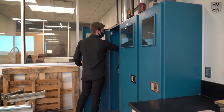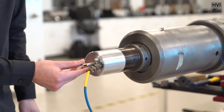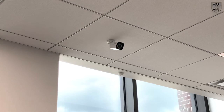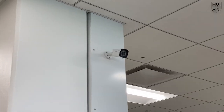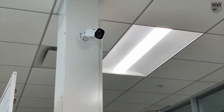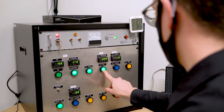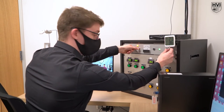Before entering the control room, the operator turns on the gas supplies and carefully places the striker in the firing breech. Strategically placed CCTV cameras allow the lab to be monitored remotely from the control room for operational safety and lab security purposes. The pump tube is pressurized, the capacitor is charged, and after a brief countdown, the two-stage light gas gun is fired.